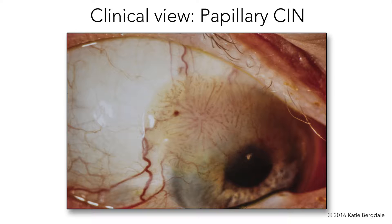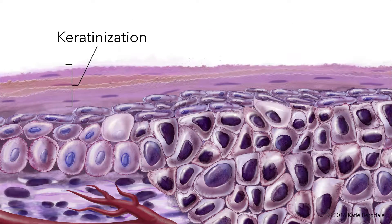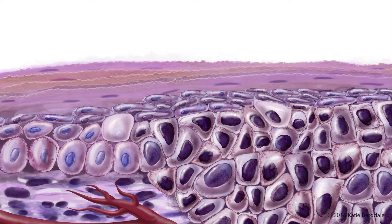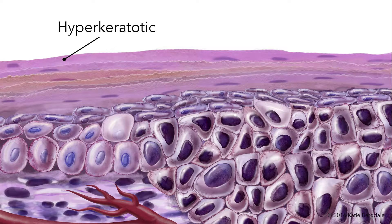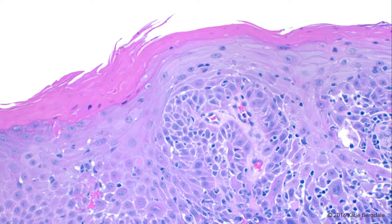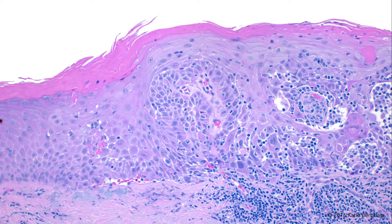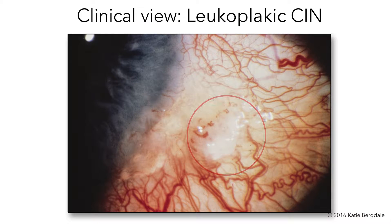Other CIN feature more prominent keratinization as they develop. The surface layer becomes hyperkeratotic, and prominent blood vessels are sometimes absent. This second form of CIN appears clinically as white, thickened, leukoplakic lesions on the surface of the eye.